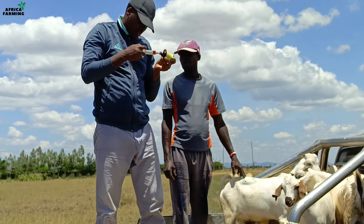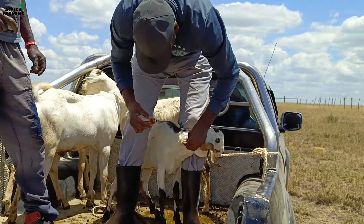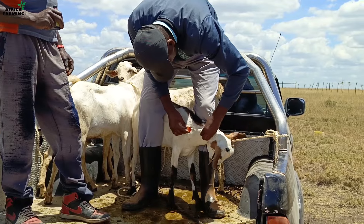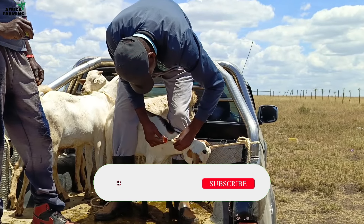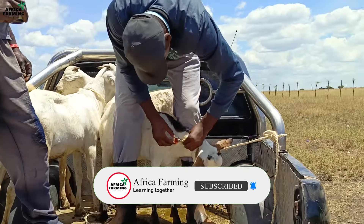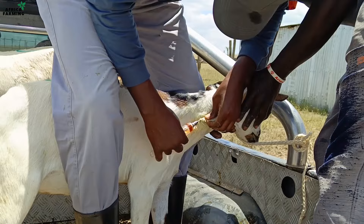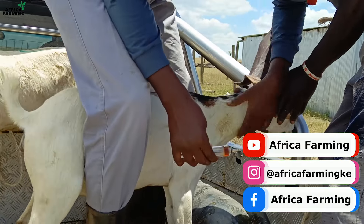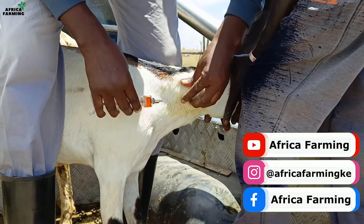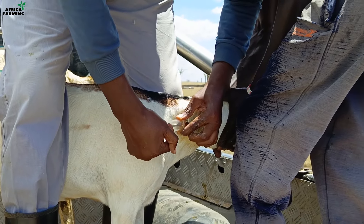Finding the spot to inject is very tricky and you have to be very careful not to inject wrongly, or else you may paralyze the goats or even kill them. And that's it for this episode — I hope you have found value in it. Let us know your comments and ensure you subscribe to our channel and follow us on our socials at Africa Farming KE on Facebook, X, and Instagram, and at Africa dot Farming on TikTok for more behind the scenes. Until next time — bye bye!